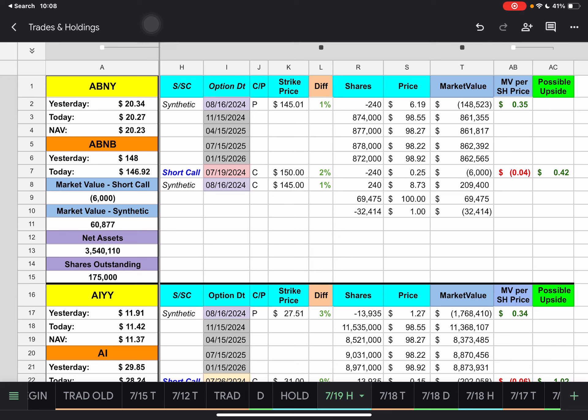We have a short call expiring tomorrow with a $150 strike price. We're currently underneath that by 2%. Should the stock be able to get up to $150, we're looking at about a 42-cent upside for ABNY.